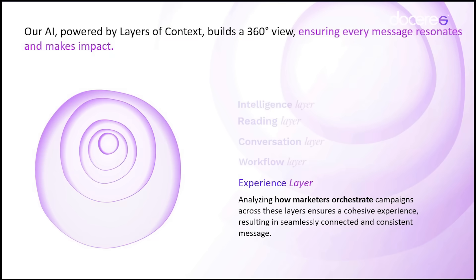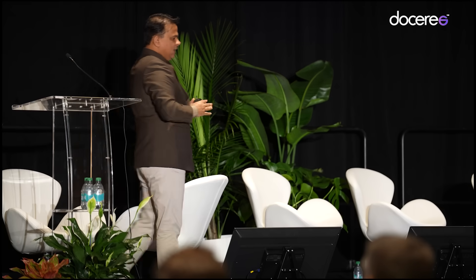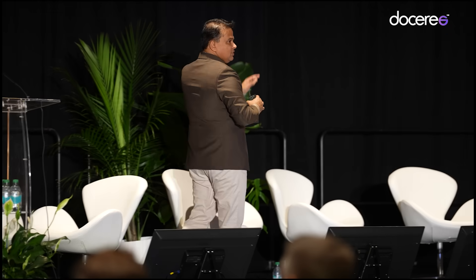As a marketer, the experience layer defines what kind of experience you can create for the HCP, guided by five core principles: higher precision, higher connections, ecosystem over silos, intelligence over intuition, and impact over impressions — all with the overarching idea of further improving patient outcomes.